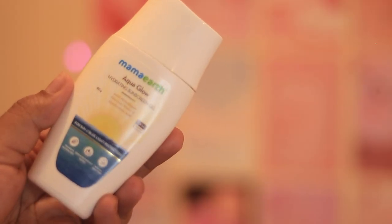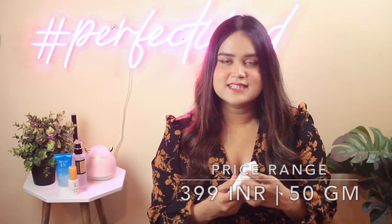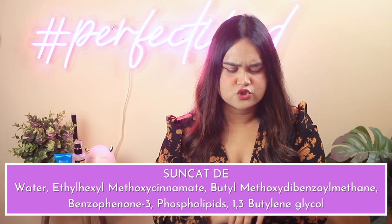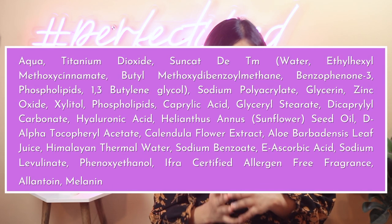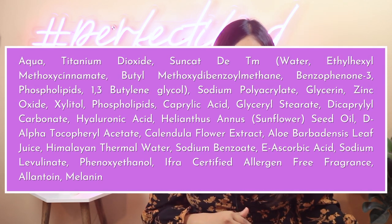The first sunscreen in the list is the Mama Earth Aqua Glow Hydrating Sunscreen Gel, which has an SPF rating of 50 and PA rating of 4+. It costs about 399 rupees for 50ml. It has a filter called Suncrat-D, which is a blend of emollients and sunscreen filters like avobenzone, octocrylene, benzophenone-3, phospholipid, butylene glycol, and aqua — an ingredient used in a lot of Mama Earth, Aqua Logica, and Ayuga products.